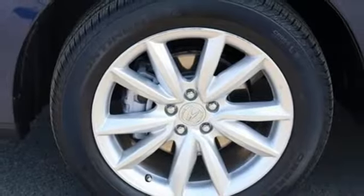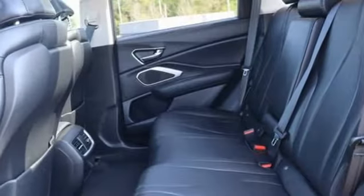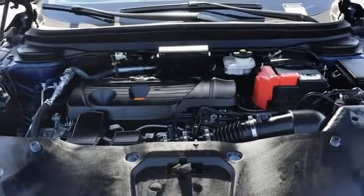Auto dimming rearview mirror, external memory control, memory exterior door mirror settings, front heated sports seats, and LED low and high-beam headlights.